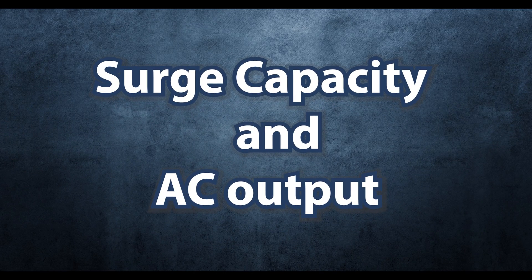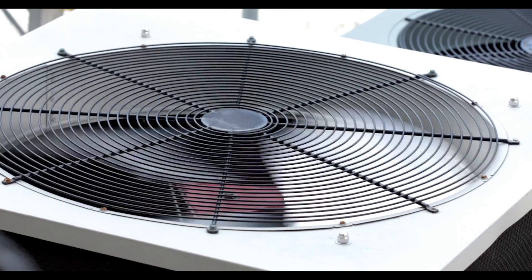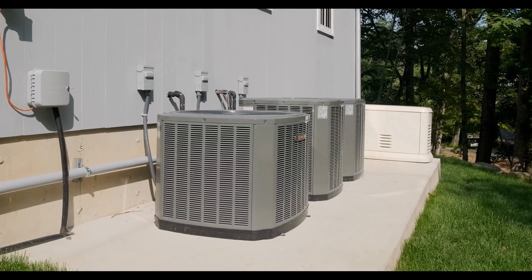Let's start with surge capacity and AC output. I was able to confirm that the Powerwall 3 has a surge capacity of 185 LRA, which is really, really good. This is good enough to start up an AC unit as large as 5 tons. This means that even during peak demand periods, your Powerwall can handle that initial surge required to get your AC system running smoothly.